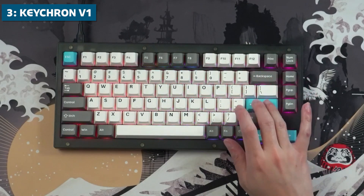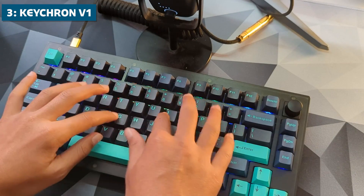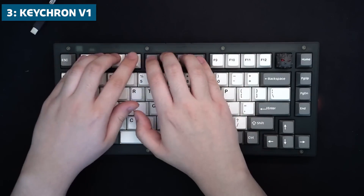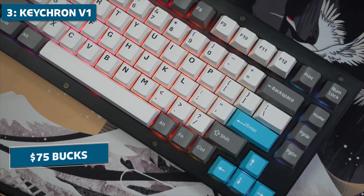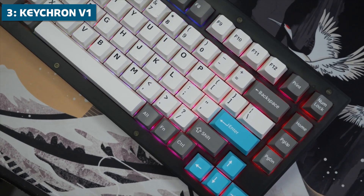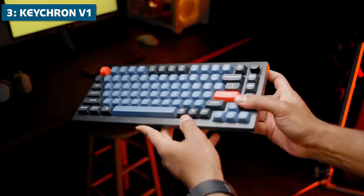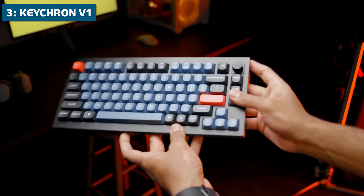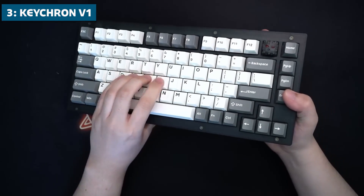This keyboard also features tasteful LED backlighting with adjustable brightness settings. And thanks to the HotSwap PCB mount, you can easily customize and replace switches or keycaps down the road. At around $75, the feature-rich Keychron V1 hits a sweet spot, delivering premium performance and a great typing experience while keeping costs down. If you want a full-sized keyboard focused on productivity, it's an outstanding choice.